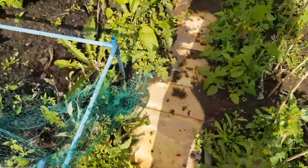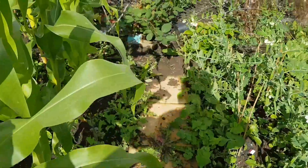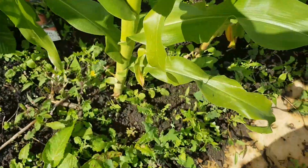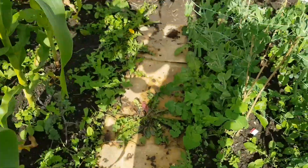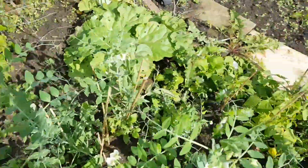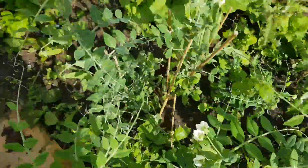These pea pods are coming, so hopefully I'll get some peas. That's what's left of some of the spring cabbages from this year — still harvesting them. These are baby sweet corn but they don't appear to have done anything; I can't even see any pods coming. I think I put them in too late to be honest.